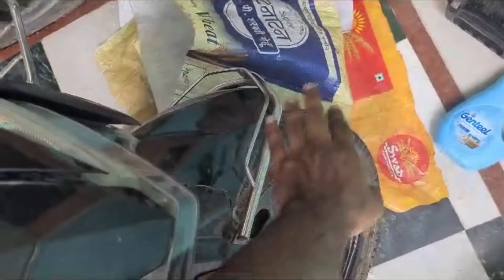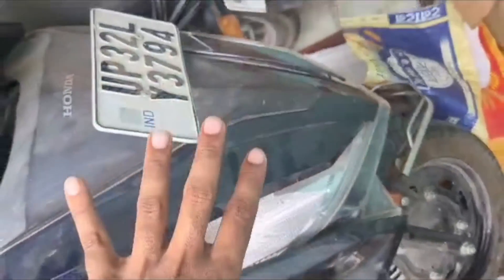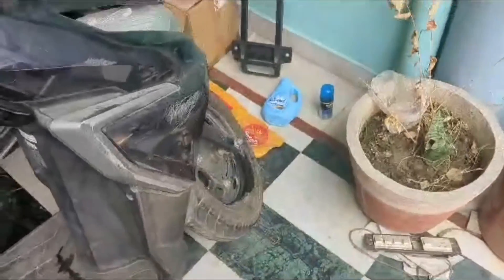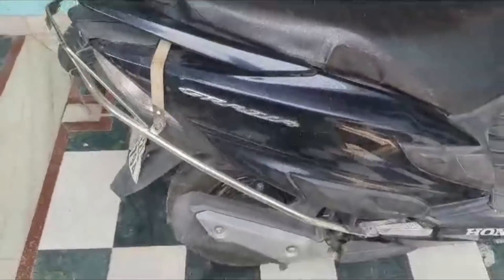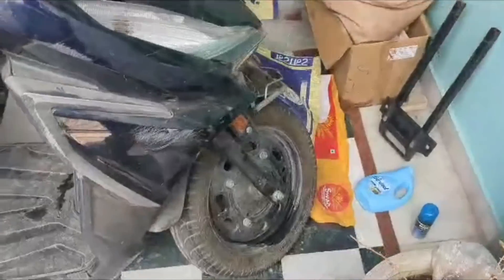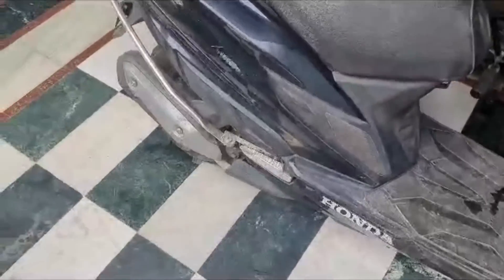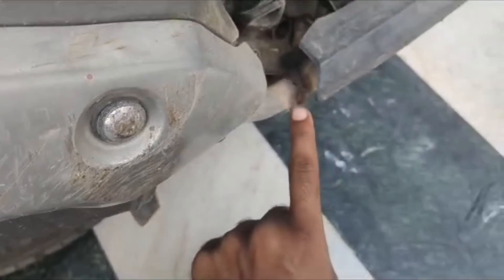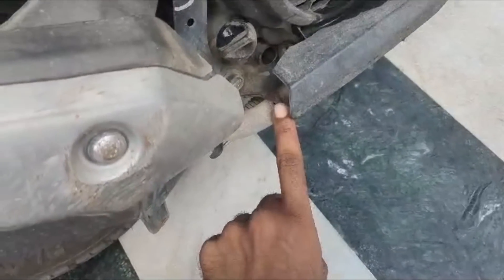The back of the seat is very strong. I opted for drum brakes to save money, and my job is going on fine with them. This is the silencer, which also broke — as you can see here, this part also broke.